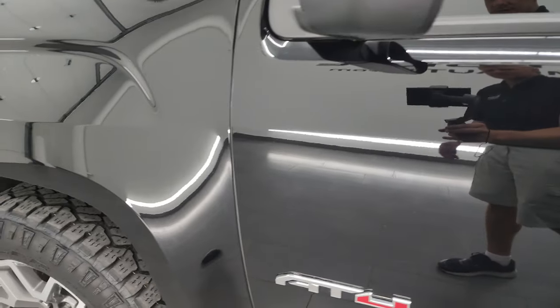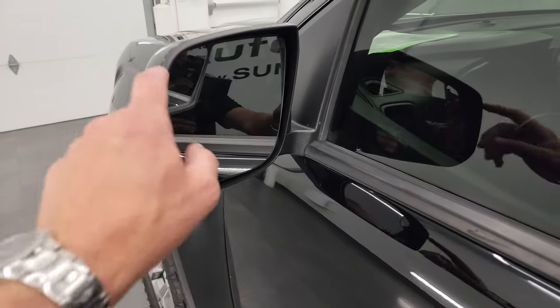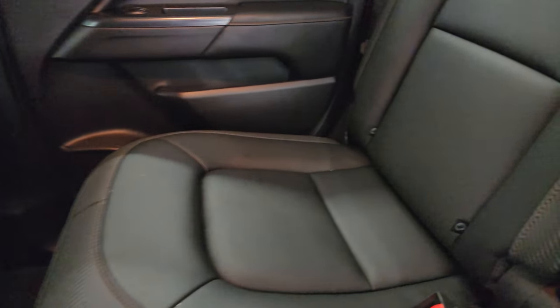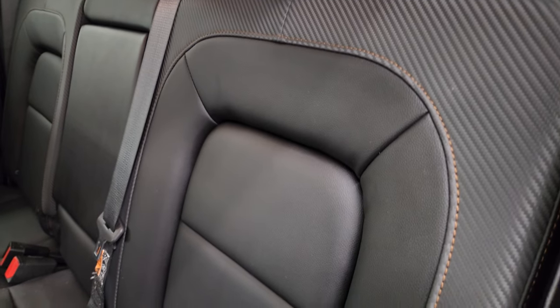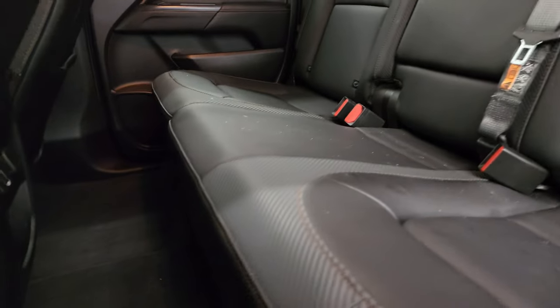Look how reflective that paint is. It is an AT4 off-road package and has the power mirrors with a driver's side blind spot mirror. In the back seats, there are no rips or tears back here. It does have the LATCH child safety system for any child car seats you may have, and a sliding rear window with the built-in rear defrost.